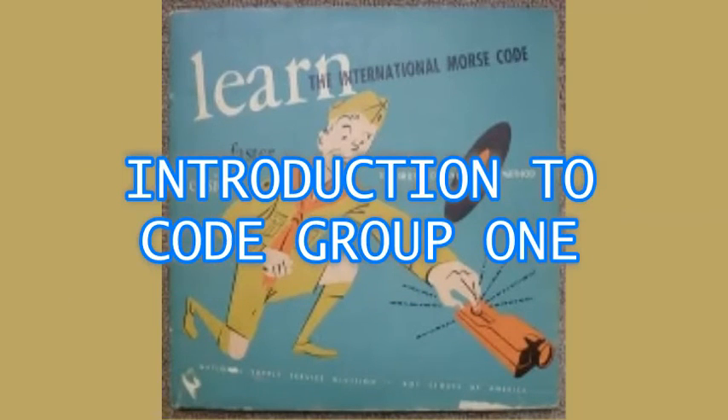Here's the first sound we're going to learn — the simplest one of all. It stands for the letter E. Here it is again: E. That's the way we'll learn code on these records. First you hear the sound, then the letter or number it stands for. Try to think of what the signal means before I tell you, and write it down on a sheet of paper. Here goes.